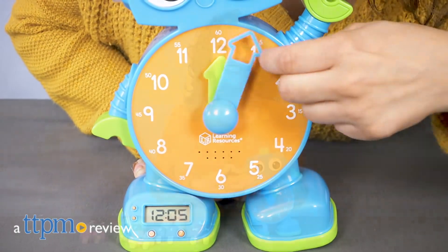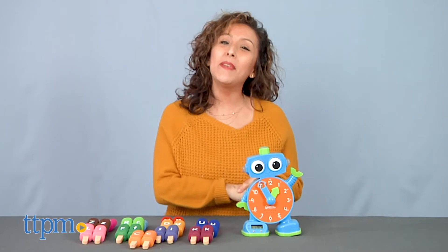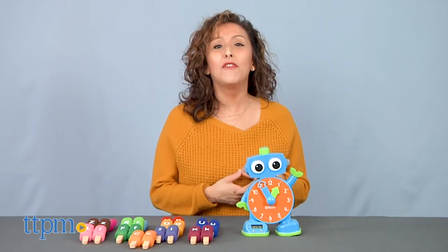Time to wake up and do some learning. Hey, it's Betsy from TTPM and Learning Resources' new learning fun toys: Talk the Learning Clock and Alpha Pops.